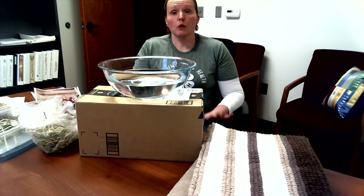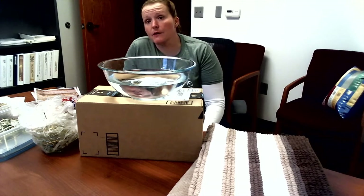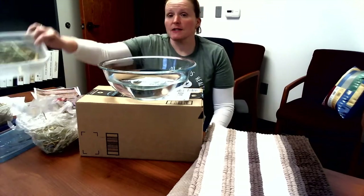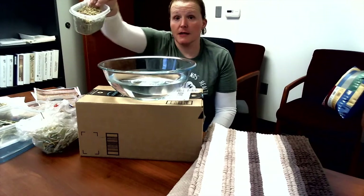Ruminants with their four-chambered stomach have the omasum, the abomasum, the rumen, and the reticulum. Those chambers all work together to process feed and forages like hay and TMR, and to convert it into products that we can use.